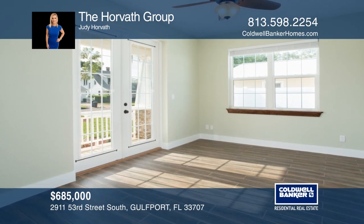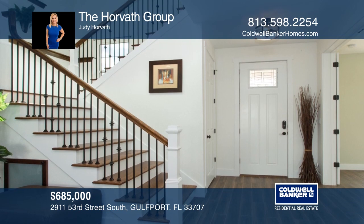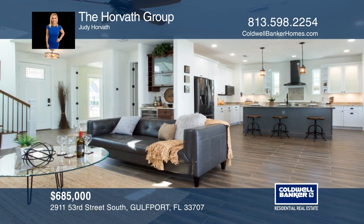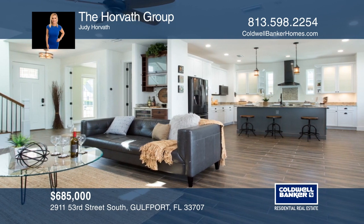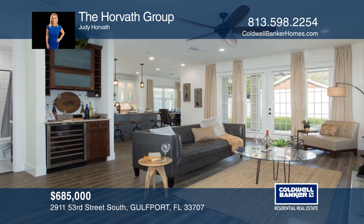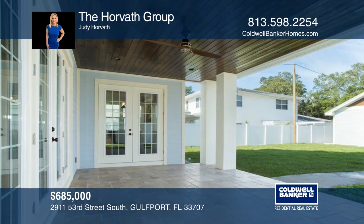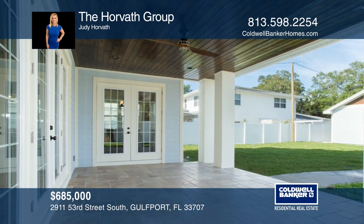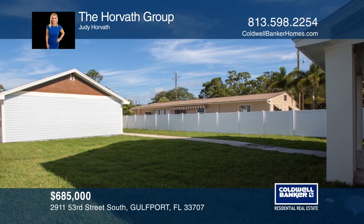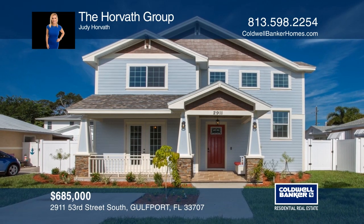This craftsman new construction four-bedroom, three-bath, two-car garage smart home is ready for its owner. The welcoming front porch comes complete with a custom-built bench that has a smart lock for your packages. Enjoy cooking in the chef's kitchen with Moen fixtures, a pantry, and a large island with a farmhouse sink. The hurricane-rated windows invite ample sunshine throughout. The backyard has a covered lanai, room to add a custom pool, and boat and RV parking. Location is at its finest with the beaches and downtown Gulfport just a couple blocks away. Schedule a tour with the Horvath Group.